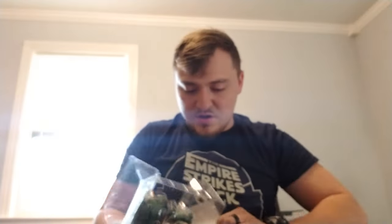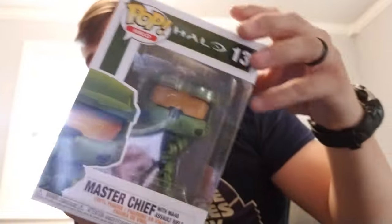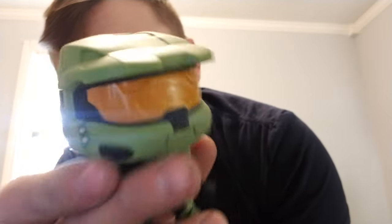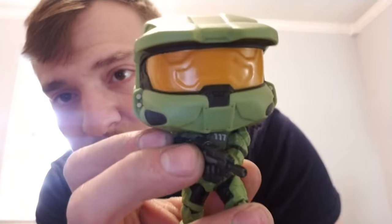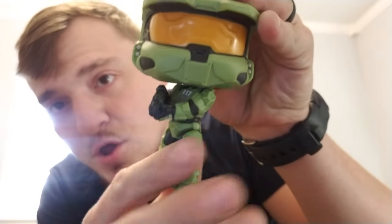This is a Best Buy exclusive of the hydro, and I'm just going to show you the regular one right here - regular Master Chief right here. I don't know if I really need to take him out of the box, but I will for the purpose of people probably wanting to see. Here's what he looks like - very nice. Halo Infinite, one of my personal favorite Pop figures.